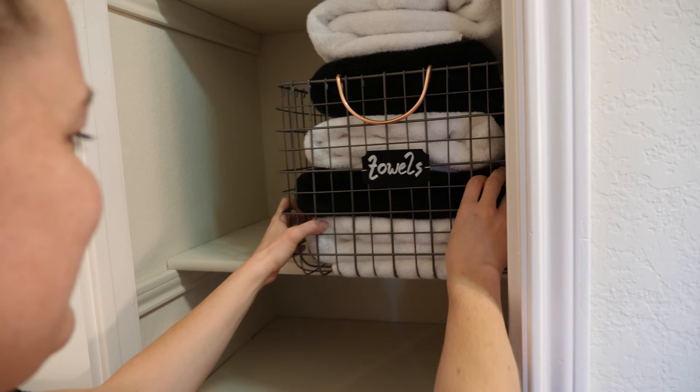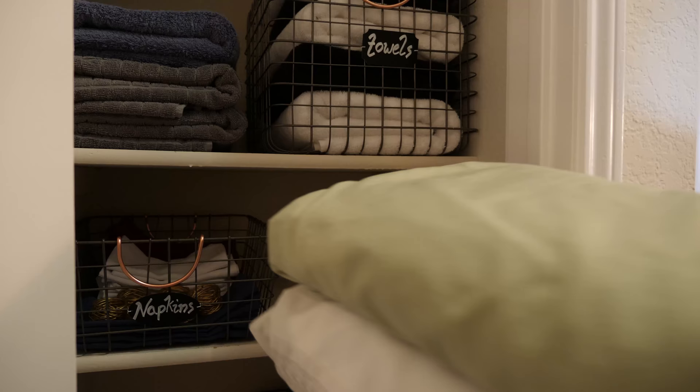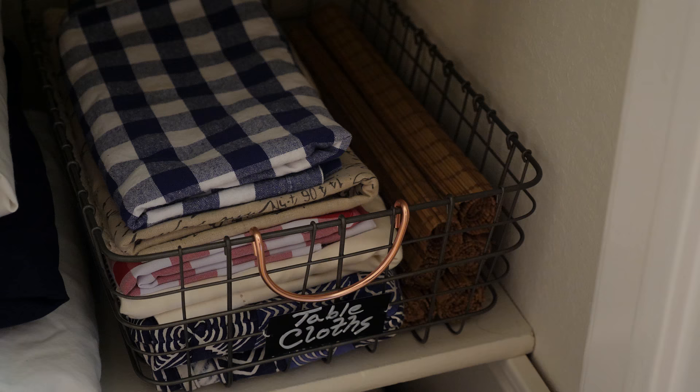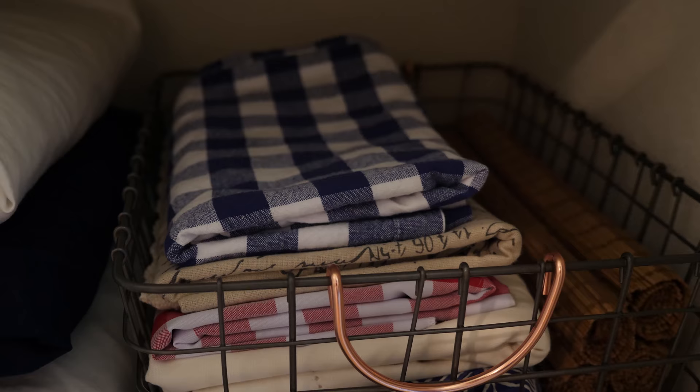Once you have everything neatly folded and organized, place everything back inside the cupboard. I took a leaf out of Joanna Gaines' book by placing my baskets in a zigzag pattern. This design method creates balance and draws the eye to the pretty elements you've included, rather than having every basket unevenly weighted on one side. So can we agree that you don't need to spend hundreds of dollars to make your linen cupboard look better and stay organized? With just five containers, I've transformed my cupboard from messy to manageable, from plain to pretty — and you can too.